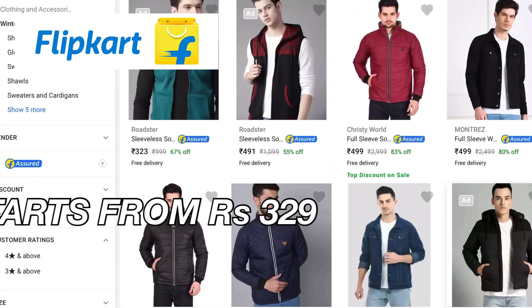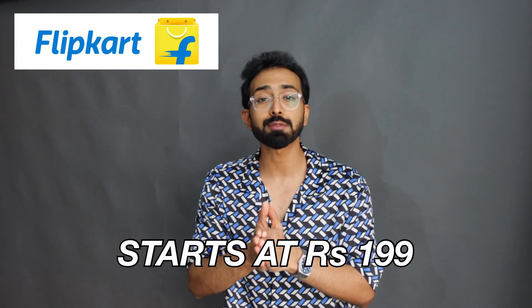I got a Forever 21 denim jacket and on Flipkart the denim jacket starts from 349 rupees. Jeans are very good — I included both Roadster and Flying Machine, and jeans start from 119 rupees. Checker shirts and printed shirts also start from 119 rupees on Flipkart. With that said, let's get started with this fashion styling haul.